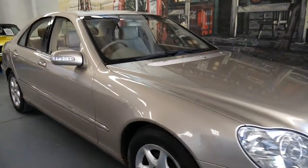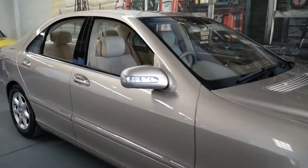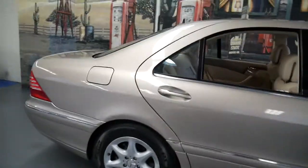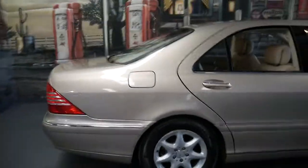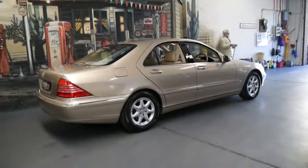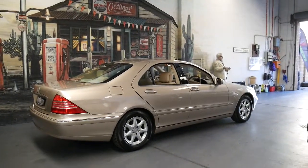Welcome to the Old Timer Centre. My name is Philip Tarrant and today I'm going to talk to you about this beautiful 2004 Mercedes-Benz S430.